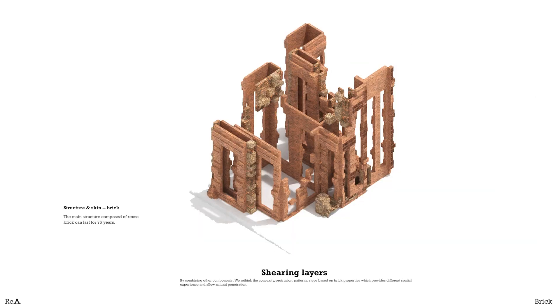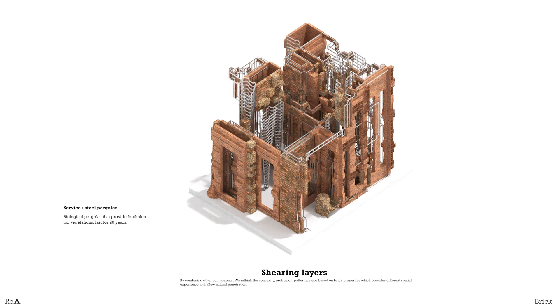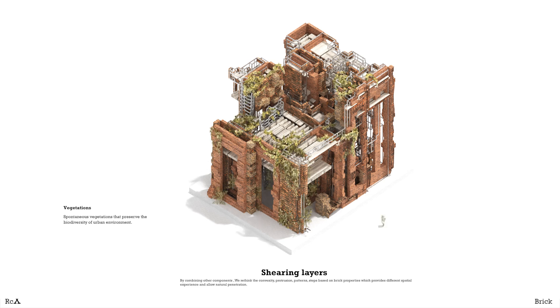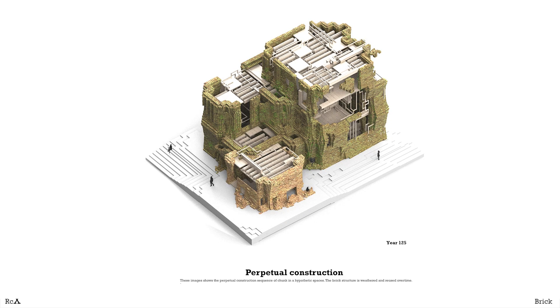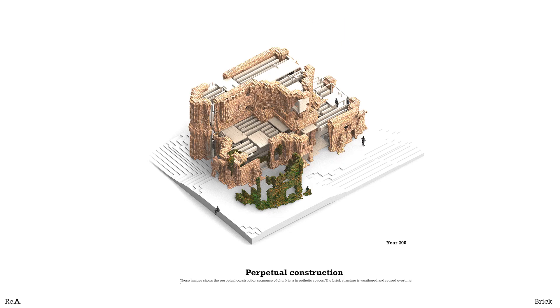Timber, steel and other materials fill the skin, space planes, and stuff layers, and will be replaced over a long time. These structures improve the microclimate for non-human. Through reusing bricks, the material becomes more porous and provides more water and substrates for vegetation.